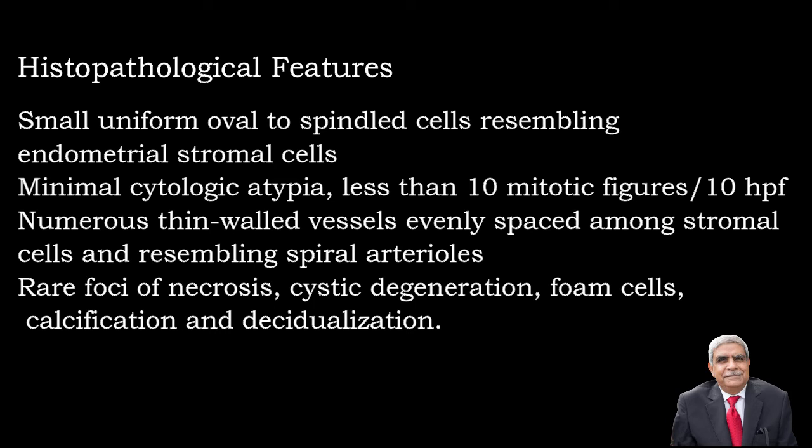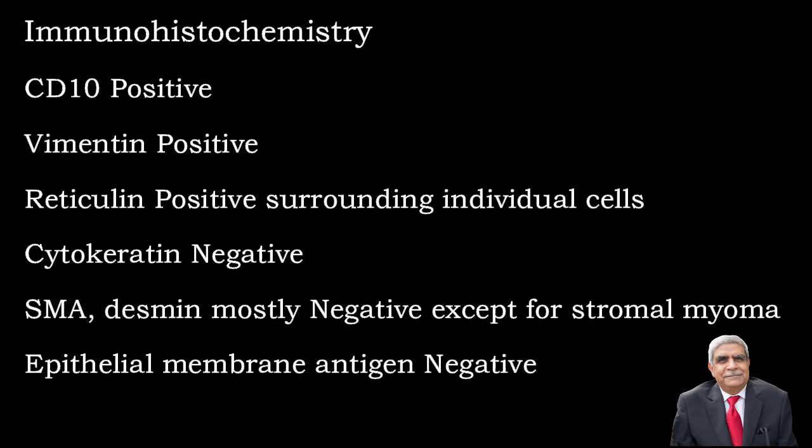Regarding immunohistochemistry, stromal nodules are vimentin positive, reticulin positive, and CD10 positive, while cytokeratin, SMA, desmin are mostly negative, and epithelial membrane antigen (EMA) is also negative.